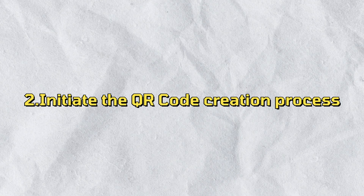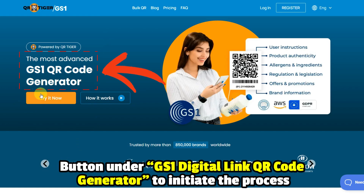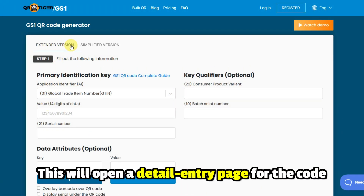Step 2: Initiate the QR code creation process. If new to the platform, click the Try It Now button under GS1 Digital Link QR Code generator to initiate the process. This will open a Detail Entry page for the code.